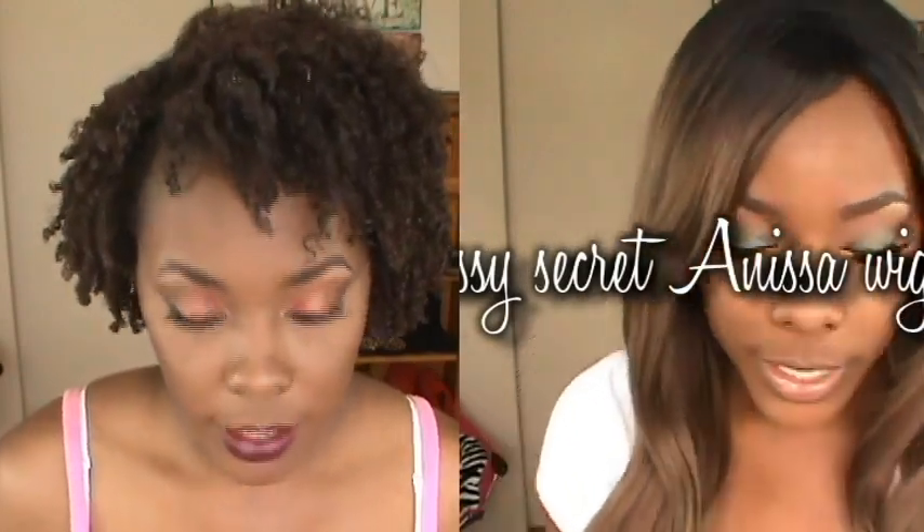Hey y'all, what's going on? Today I'll be doing a giveaway video featuring Sassy Secrets. I did a couple reviews for about two weeks from them — if you haven't seen those I'll link them below. This giveaway features the last wig I reviewed, which is the Anissa, and I'll put a clip inside this video so you can see it. It's a beautiful wig and they'll be giving one away.